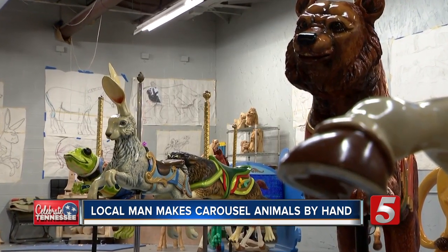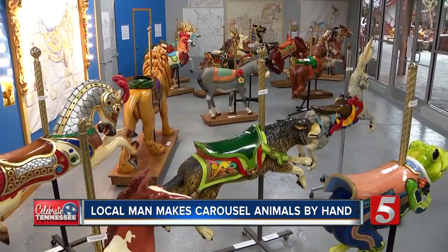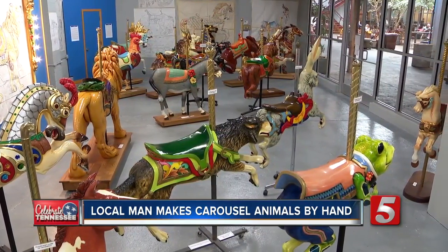His goal is to carve enough animals to build his own carousel. He has 27 pieces and just needs five more. In Franklin, Amy Watson, News Channel 5.